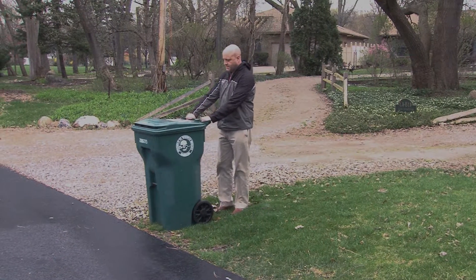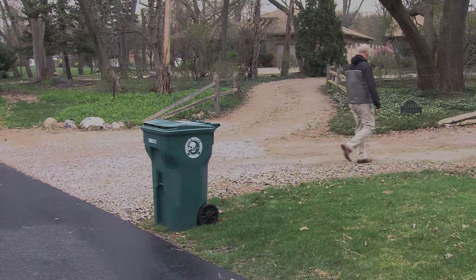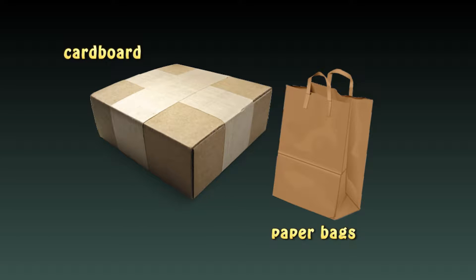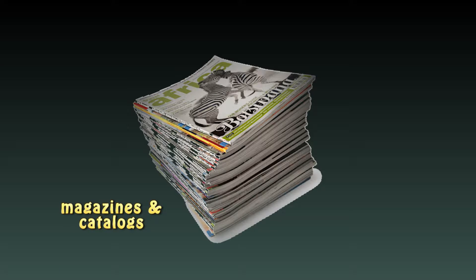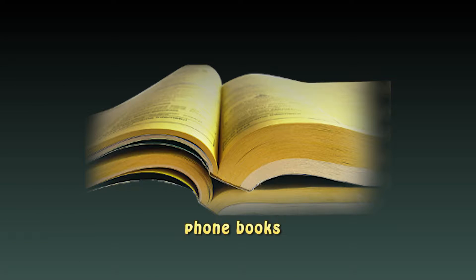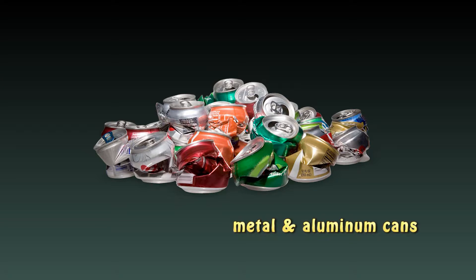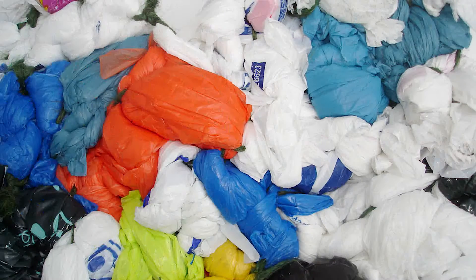Although the carts are new, residential collection days and materials accepted will not change. For convenience, each cart will have a list of acceptable items printed on the lid, which includes cardboard and paper bags, non-wax-coated paperboard, magazines and catalogs, junk mail, office paper, phone books, newspaper, pots and pans, clear and colored glass, metal and aluminum cans, plastic marked with the recycling symbol 1–7, and plastic bags.